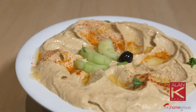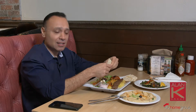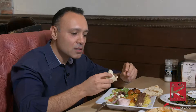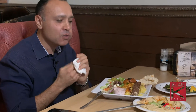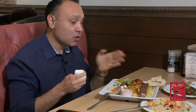All right, guys, the moment of truth. We got this beautiful combo platter here — chicken, beef, salad, gorgeous rice, hummus, grilled vegetables. Let's taste it. I'm going to go all the way. Delicious, flavorful, little bit of spice. Great food. Looks pretty healthy to me.